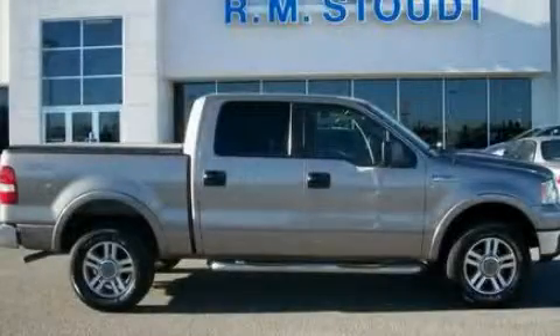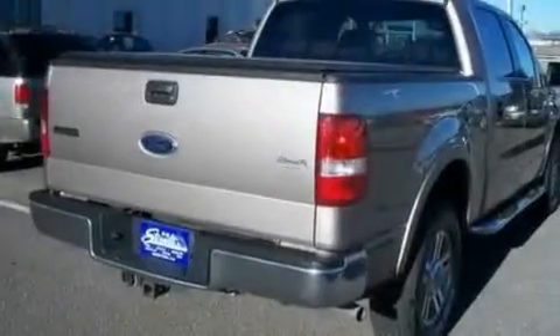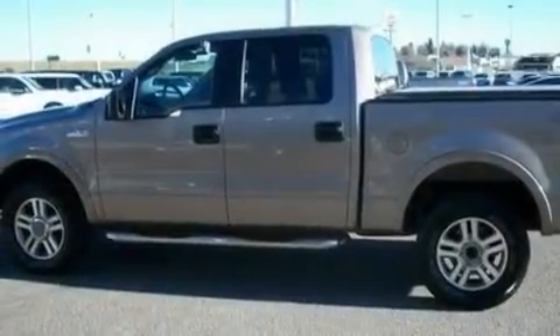This is a 2005 Ford F-150. It has what you need for work as well as what you want for play. It has a 5.4-liter eight-cylinder engine and a four-speed automatic transmission.